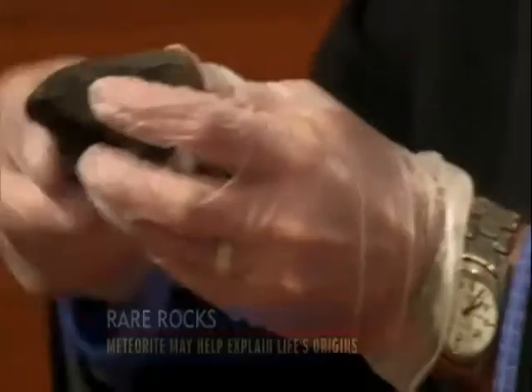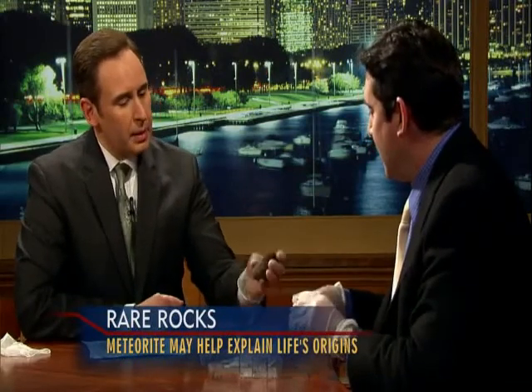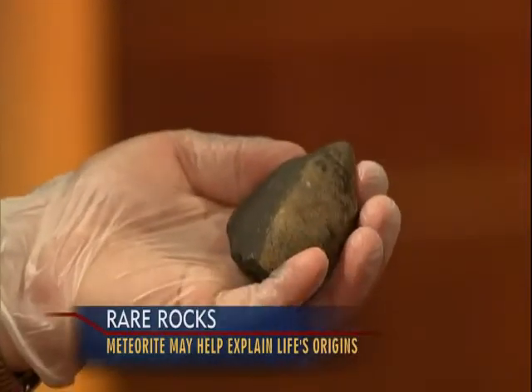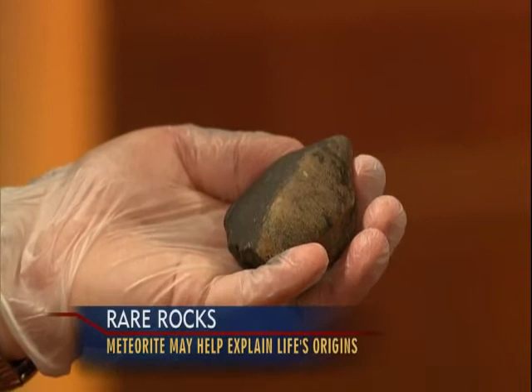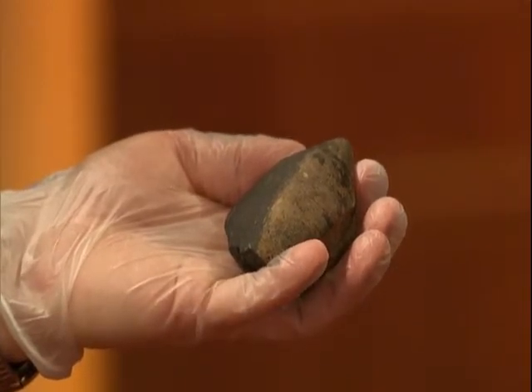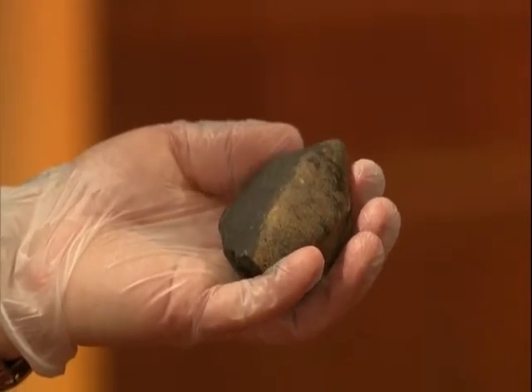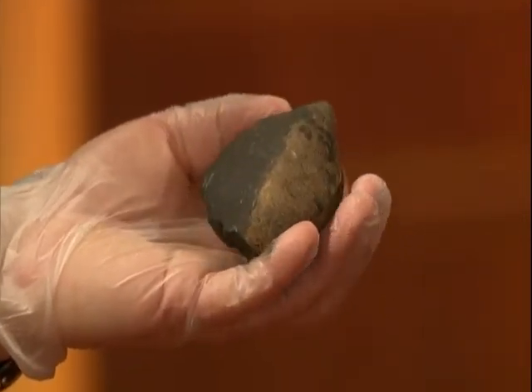This just feels like a regular rock — there's nothing heavy about it. Other types of meteorites called ordinary chondrites can have up to 30% iron, making them heavier than ordinary earth rocks. You can sometimes tell you have a meteorite by the sheer weight of it, but this one doesn't have the metal content.